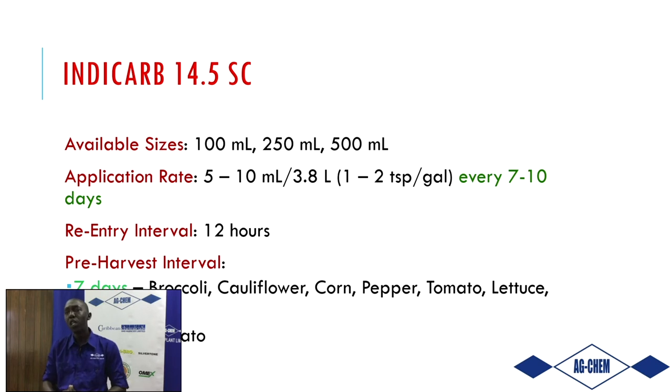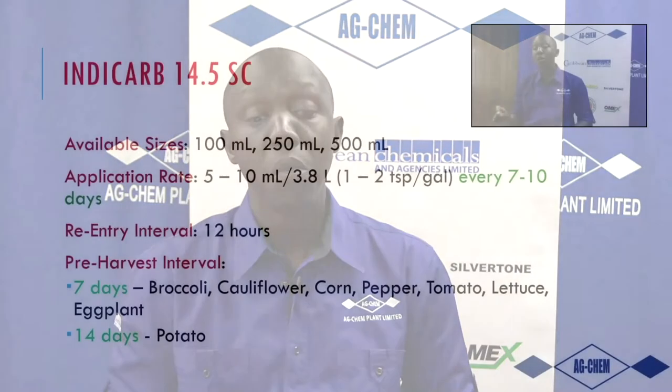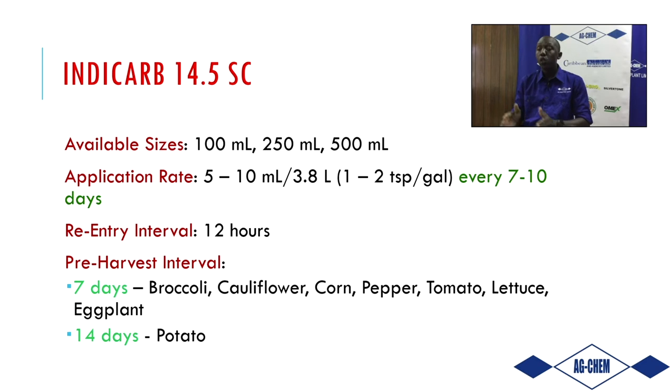How do you go about using IndyCarb? Using your regular knapsack, boom sprayer, or whatever equipment you have, IndyCarb comes in three sizes: 500 ml, 250 ml, and 100 ml. It is applied at five to ten ml per gallon of water — basically one to two teaspoons per gallon. If it's a small farm, use a 100 ml bottle. For large acreage with weekly applications, use the larger size. IndyCarb is also the chemistry for those growing sweet corn or other corn varieties.